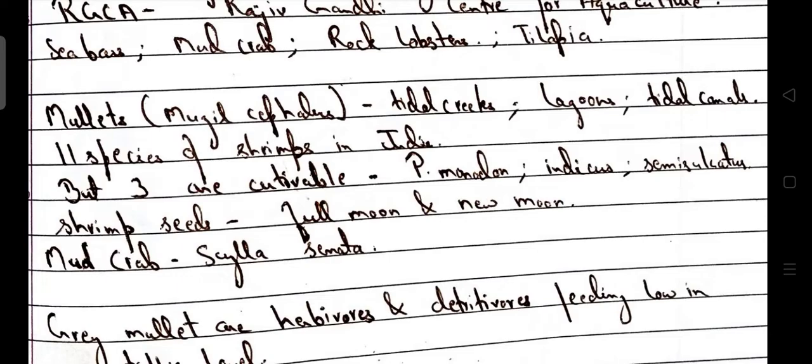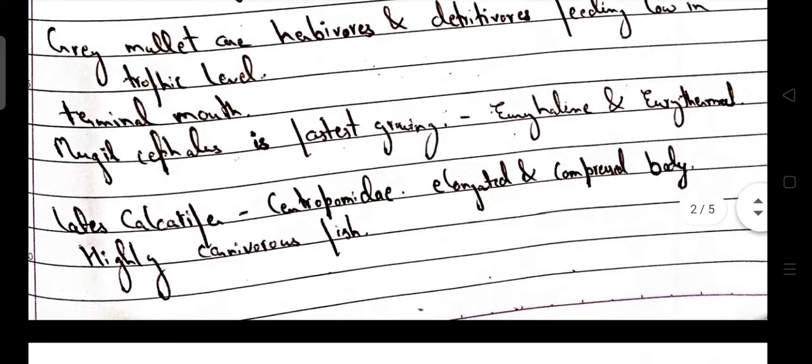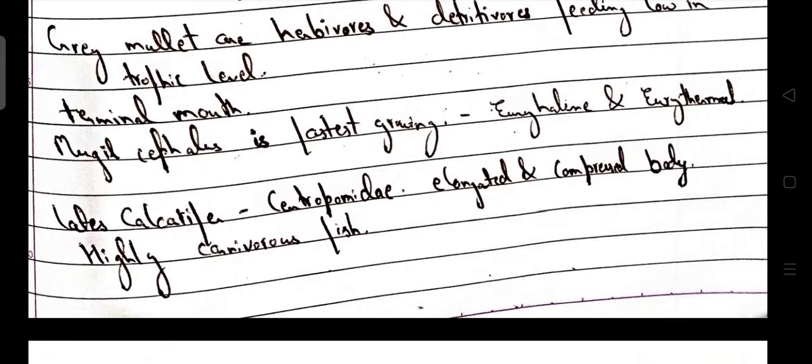Shrimp seeds are basically dominant on full moon and new moon days. Scientific name for mud crab is Scylla serrata. Grey mullets are herbivorous and detritivorous, feeding low in the trophic level. They have a terminal mouth. Mugil cephalus is the fastest growing among them and they are euryhaline as well as eurythermal species.